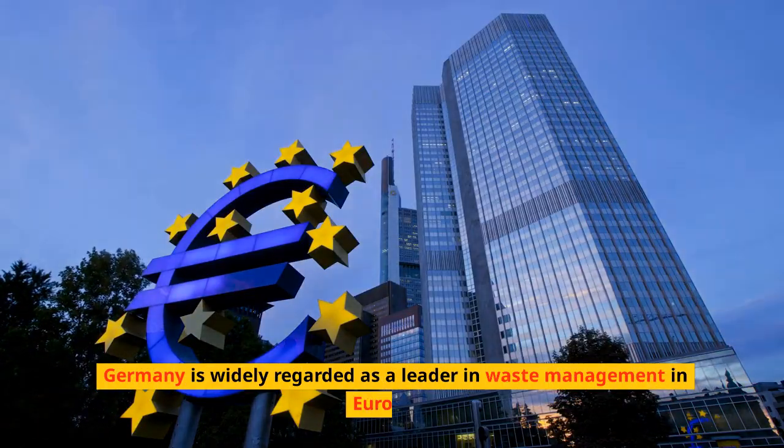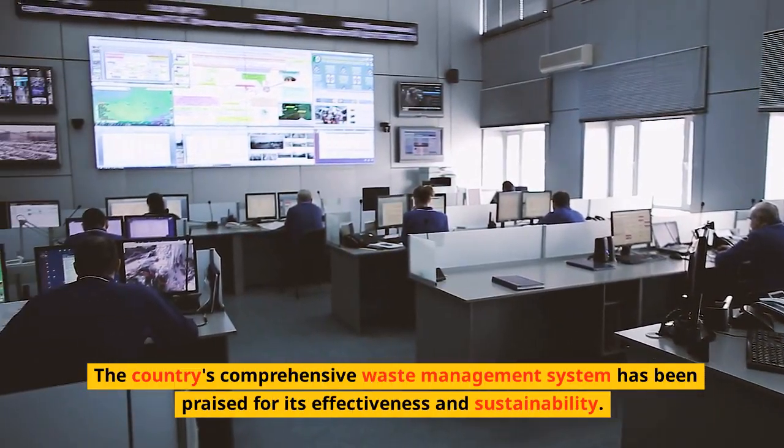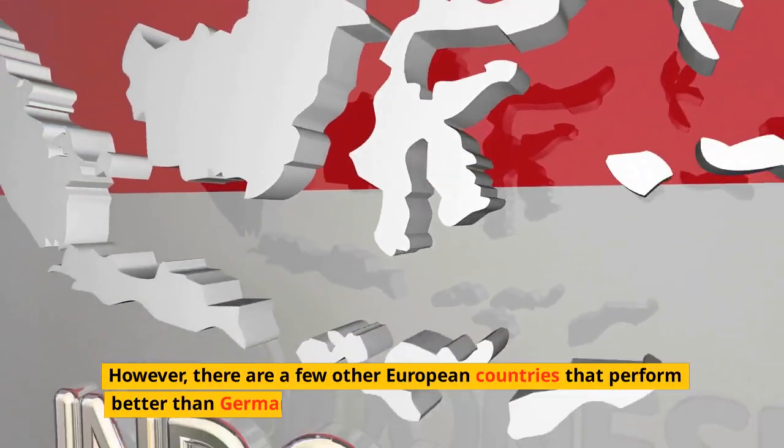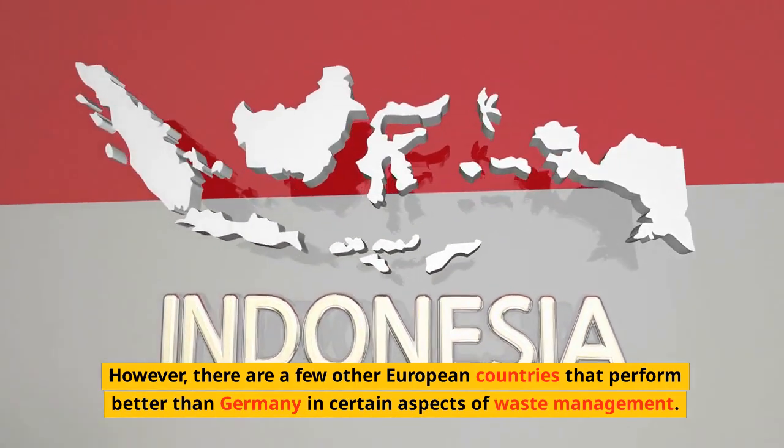Germany is widely regarded as a leader in waste management in Europe. The country's comprehensive waste management system has been praised for its effectiveness and sustainability. However, there are a few other European countries that perform better than Germany in certain aspects of waste management.